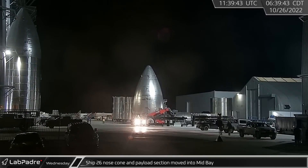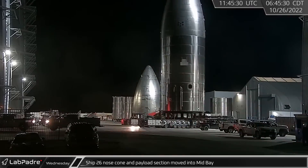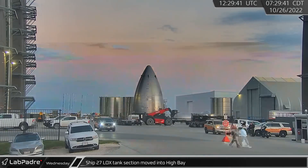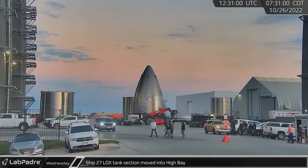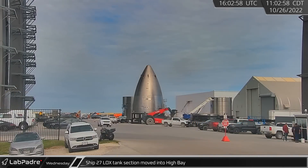In the pre-dawn hours on Wednesday, Ship 26's combined nose cone and payload section was moved from the high bay into the mid-bay. Ship 27's liquid oxygen tank section, which sits between the thrust and common domes, was the next component to be moved into the high bay.